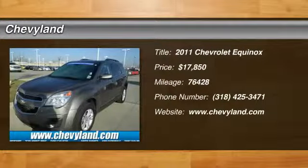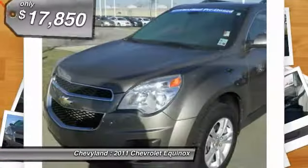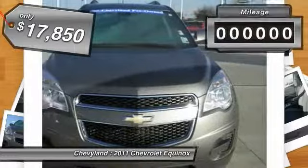The 2011 Chevy Equinox. Fuel efficiency, safety, and value equals the Chevy Equinox, and it is priced below $20,000.